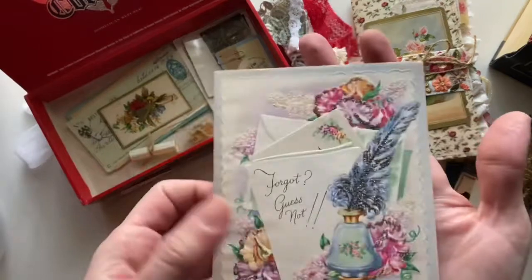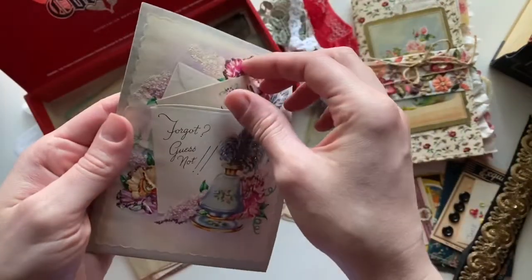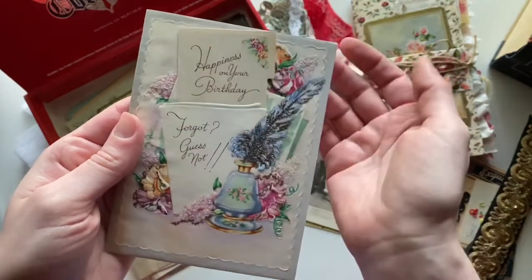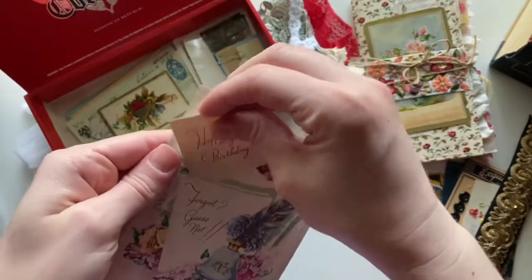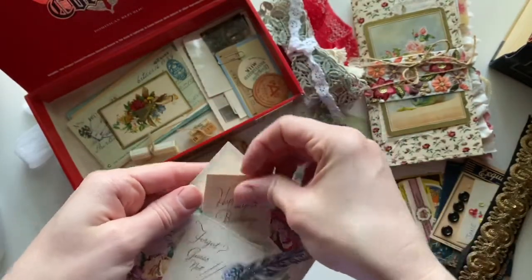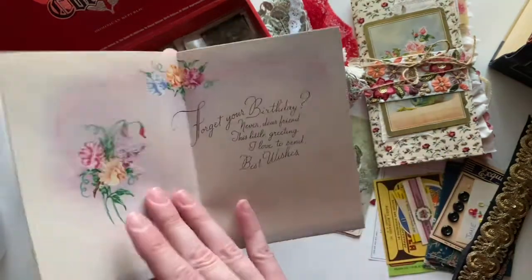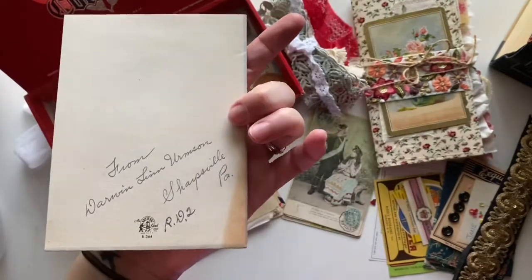I've got a vintage greeting card — this is one of my favorite cards. It has something tucked in here; it's a birthday card. That does actually come out, but it survived all these years with it tucked in like that. It's signed on the back.